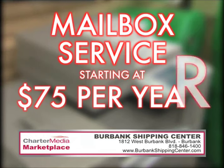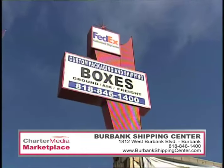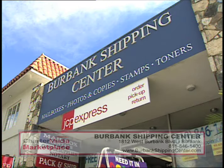Best of all, their mail services start at just $75 a year. Have your JCPenney items shipped to Burbank Shipping Center for convenient pickup, and the shipping is free. Open seven days on Burbank Boulevard, east of Buena Vista. Call 818-846-1400 or visit burbankshippingcenter.com.